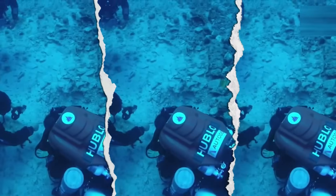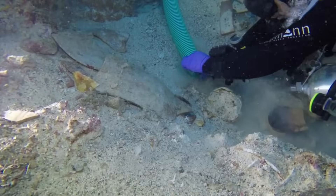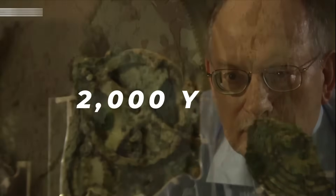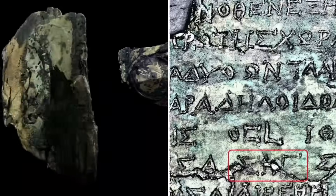Divers scanning the Antikythera seabed thought they were looking at broken timbers. Then sonar revealed something startling — what looks like a sealed pocket inside the wreck. A possible chamber untouched for 2,000 years. This isn't just another archaeological find. If this chamber exists, it could rewrite history.